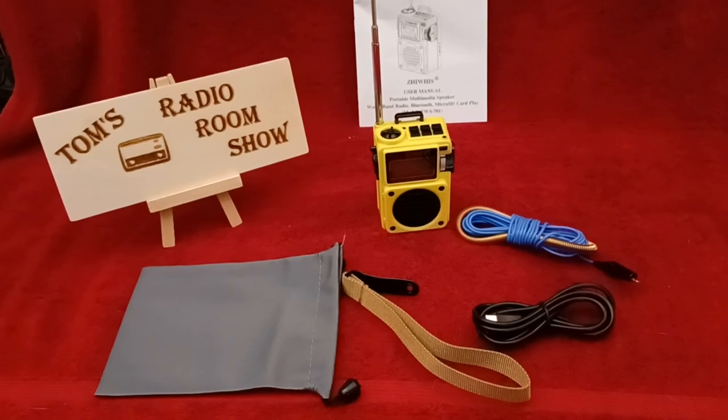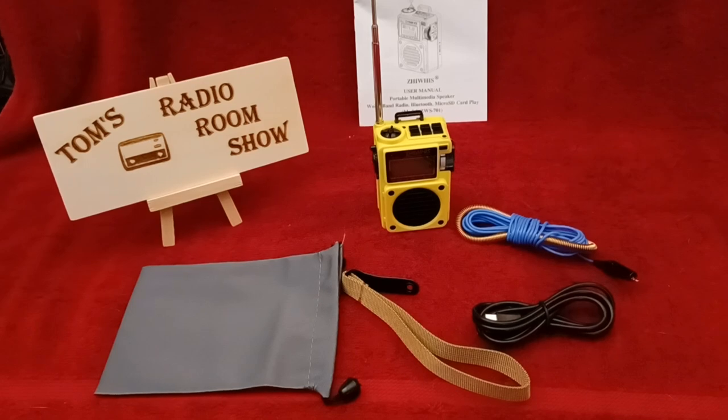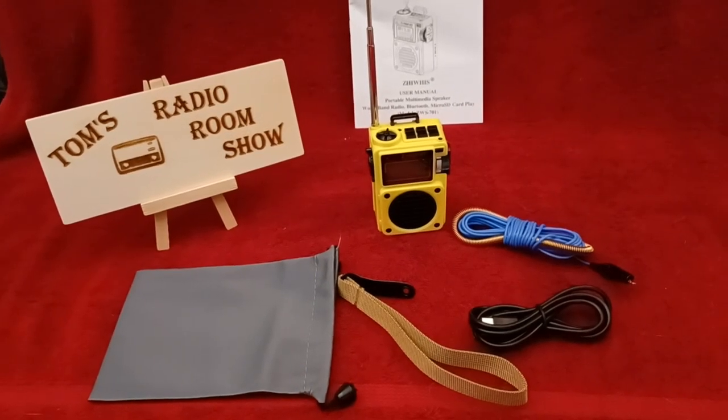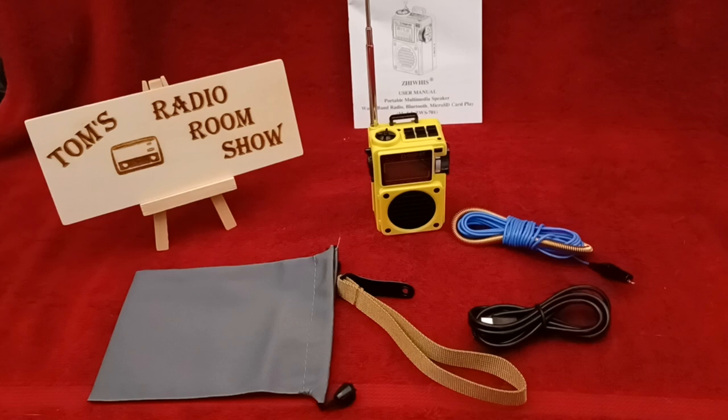How you doing? This is Tom and this is Tom's Radio Room Show, and I've got a very interesting radio for you. I've been watching a couple of radios for several months. This is one of them.